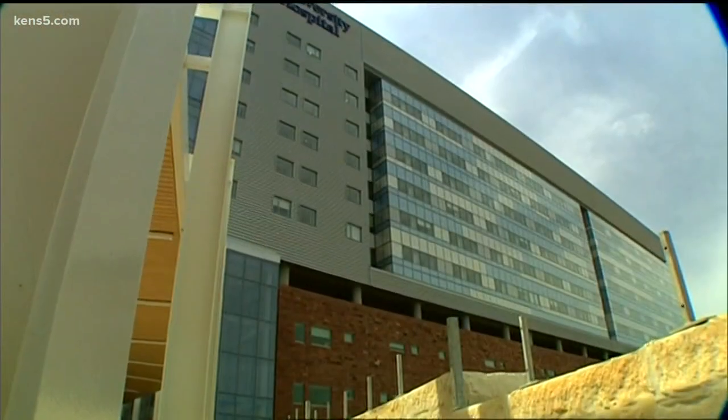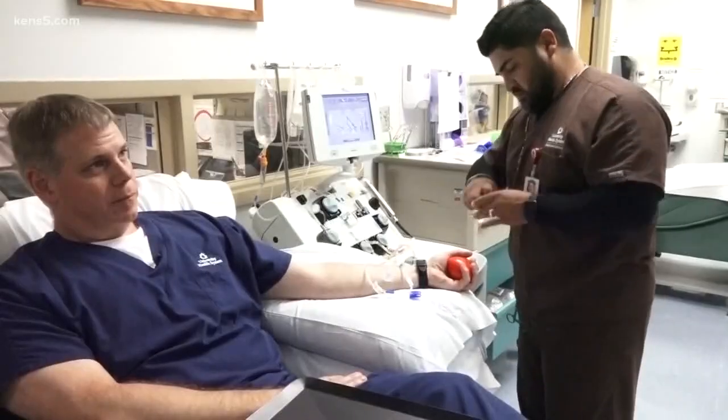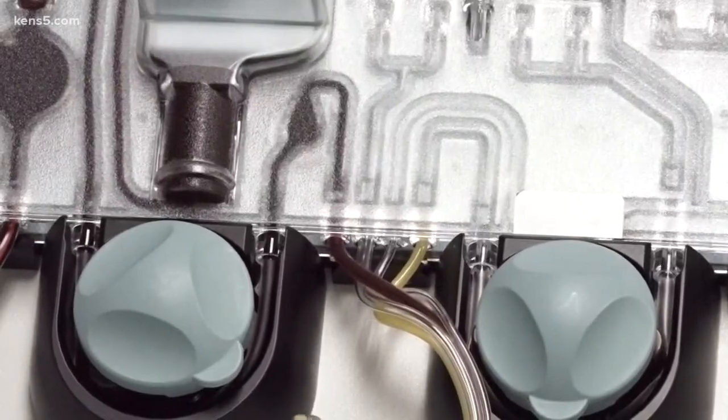I've been donating probably for 20 years. Charles Reed is the vice president, associate chief nursing officer of clinical excellence and ancillary services at University Hospital. Working with trauma patients, he knows the importance of donating platelets. You never know when you need it, and it's a resource that isn't always available.